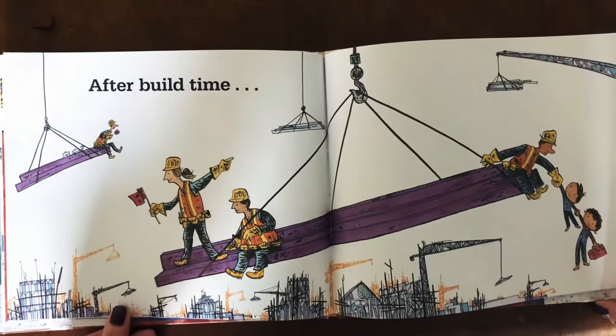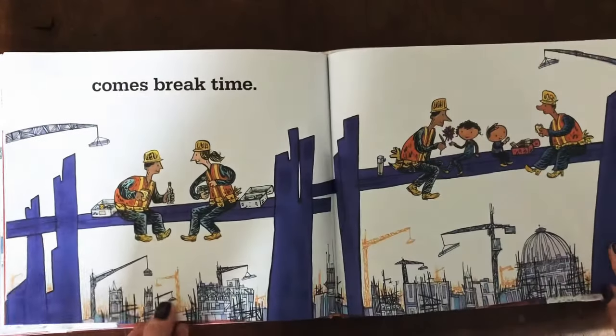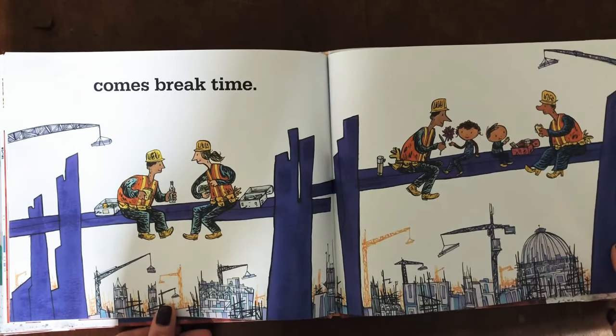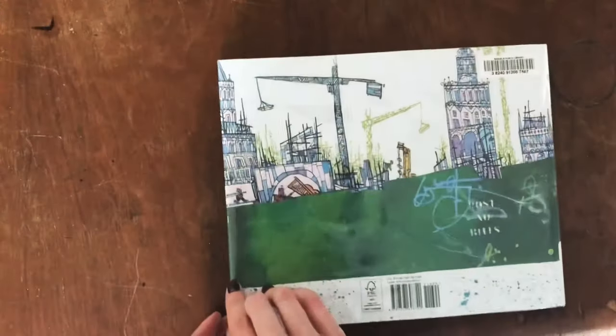After build time comes break time. The end. We hope you've enjoyed this book, Builders and Breakers, as part of our Tools and Construction Unit. If you have any interest in learning more about the Learn and Live Letter curriculum, please click below — we'll link to our website. You can also like and subscribe for more read-alouds from us. Have a great day!